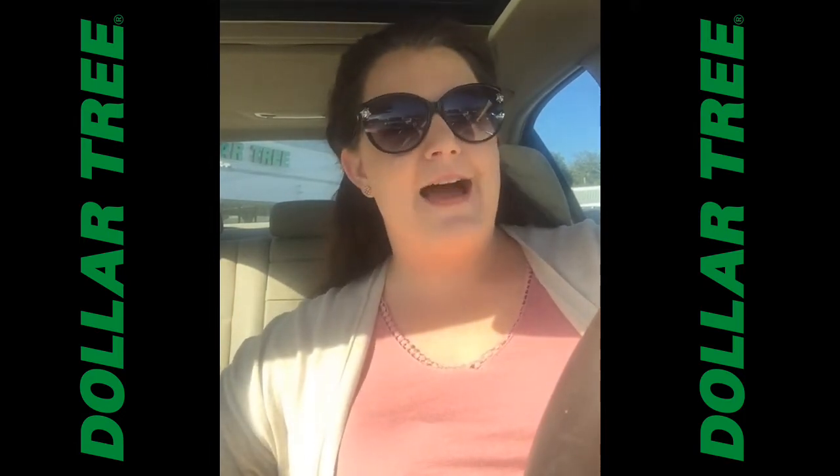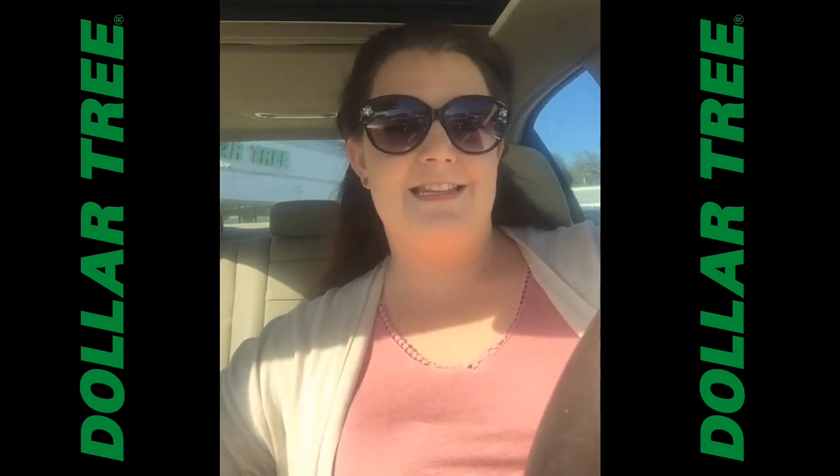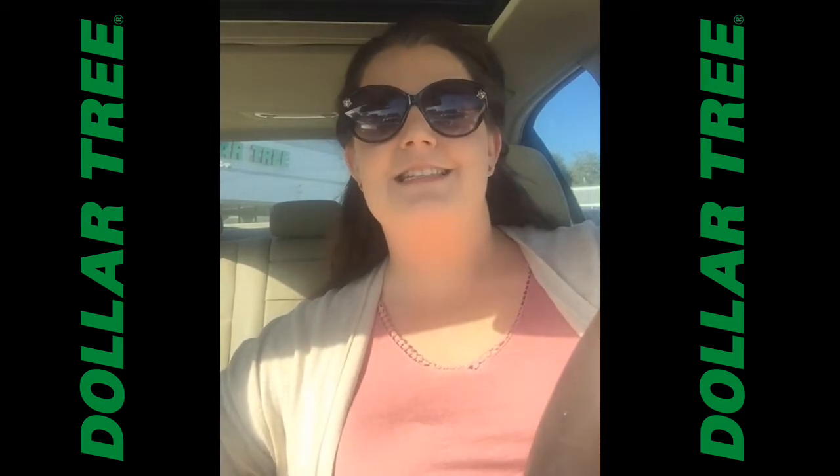Hey guys, I am here today at the Dollar Tree. I wanted to scoot in real fast on a quick break from work to see what deals we can find for Christmas decorations and what goodies we might slide inside the stocking. Come with me, let's go inside and see what we can find.